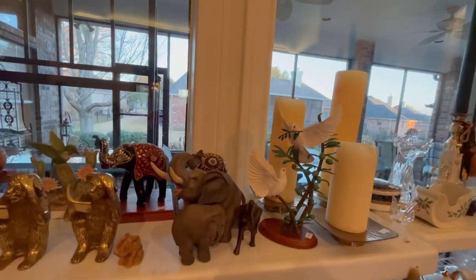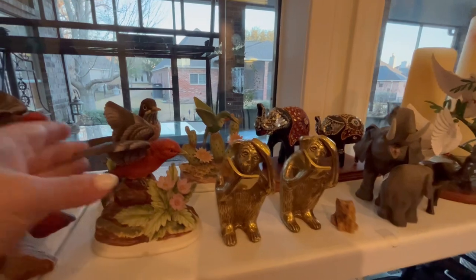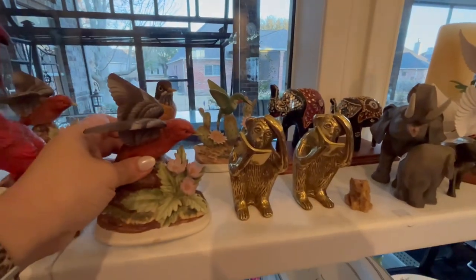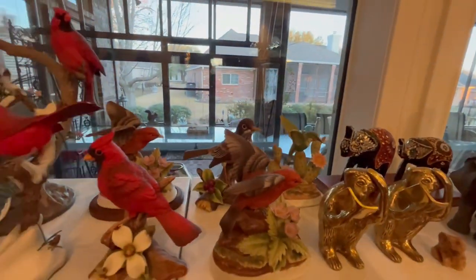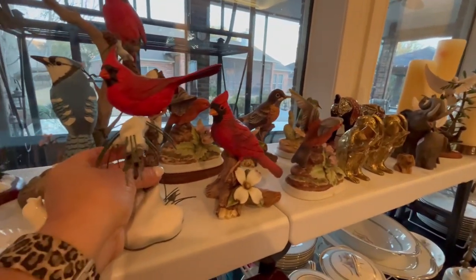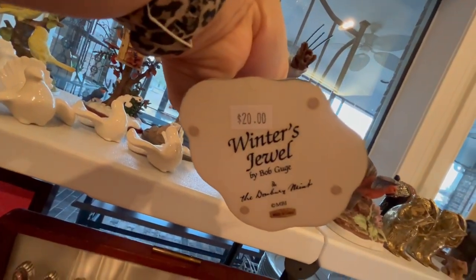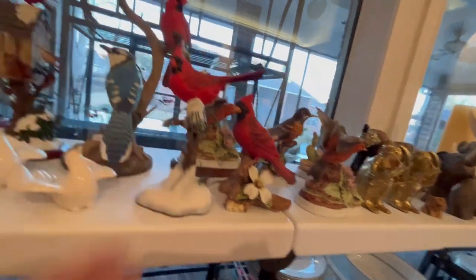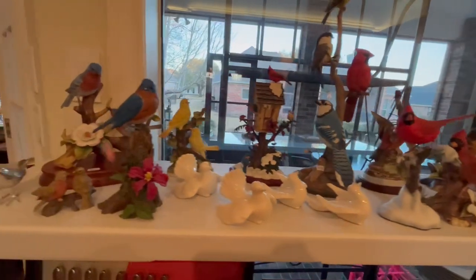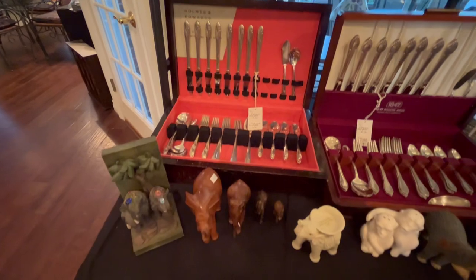Some more collectibles and figurines. These birds are the Andrea. Several of those. And then there are also the Danbury Mint birds — this one's the Winter Jewel, really pretty with the four birds. Various different ones of those. We have two sets of silver-plated flatware.